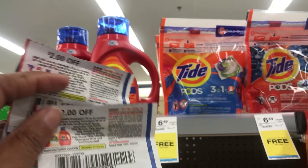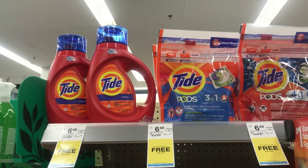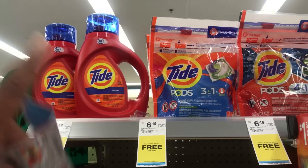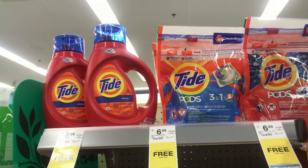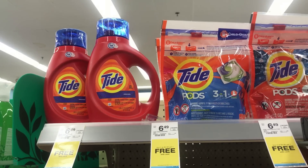Your store may have different limits, but all three of those items come to $14.97. Subtract the $5 off $12 and the three $2 off coupons and I'll pay $3.97 out of pocket. I won't get anything back, but that is a bomb deal.